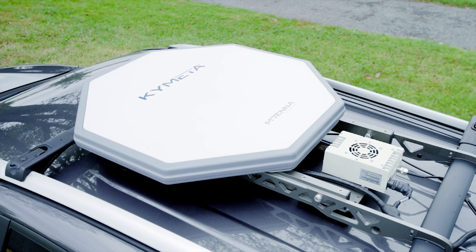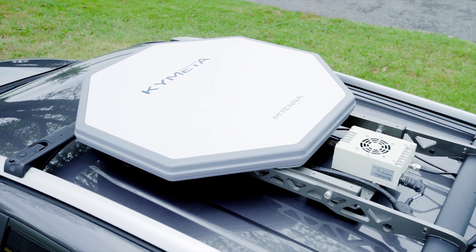One of the things you'll notice is it's got a very low profile, similar to other flat panel antennas, but this one is based off metamaterials and it's creating a new and innovative way to provide connectivity to the market.